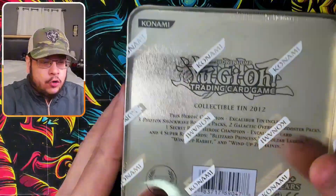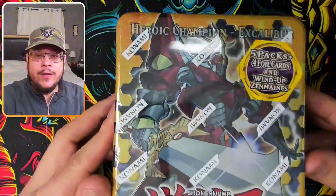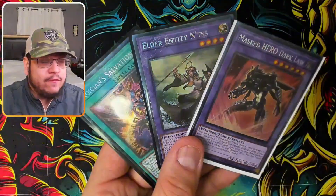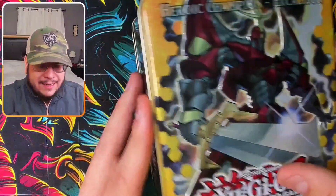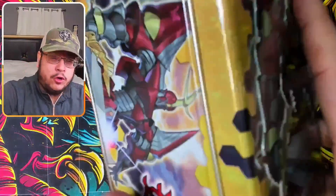Before I show you exactly what's inside, let's do the giveaway. I will be giving away three collector's rares for the new Rarity Collection to one of you lucky subscribers. All I ask is to like the video if you enjoy it and leave me your thoughts in the comments down below.